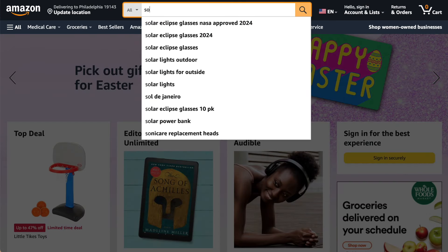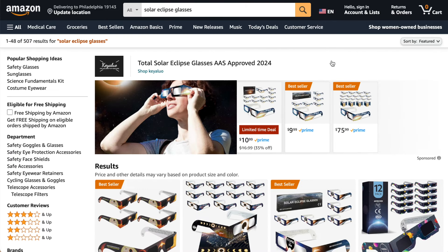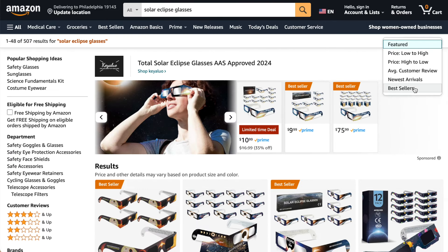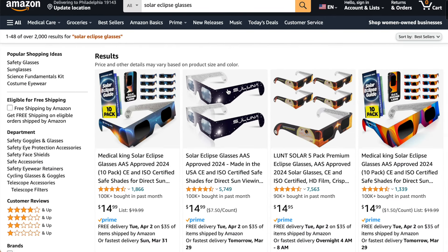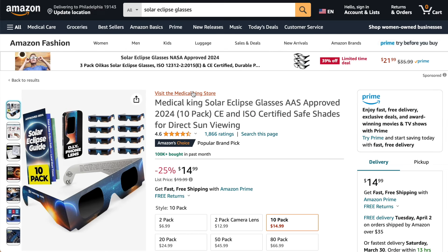The April 8th Solar Eclipse is coming up soon. Let's take a look at the most popular best-selling solar eclipse sunglasses currently for sale on Amazon. We'll have links below for all of these.